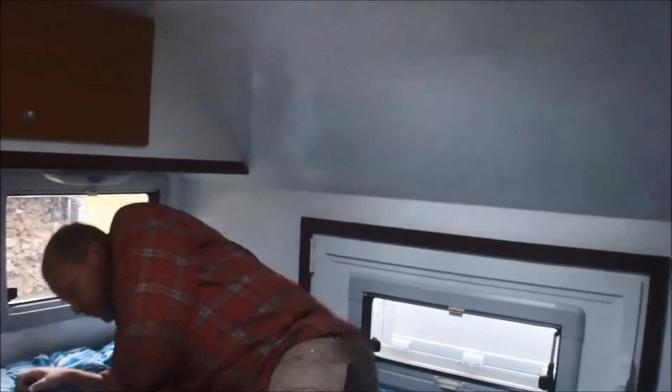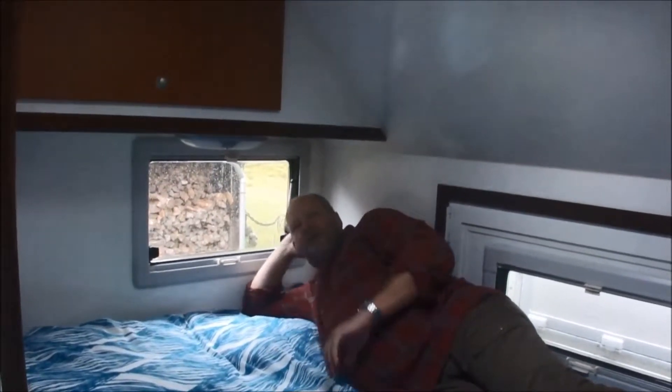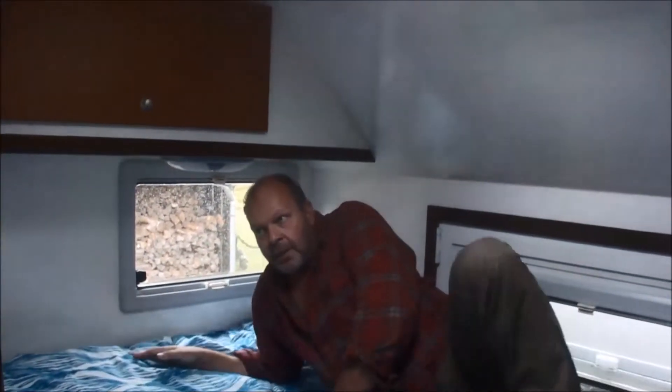Of course you're not allowed with your shoes inside. On the right side you have the big fixed bed. It's very light inside because the basic colour is white and there are a lot of windows.